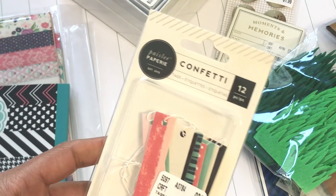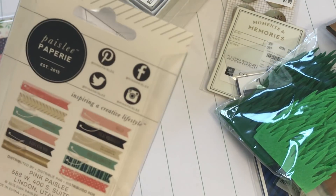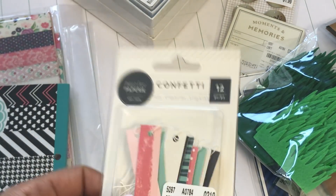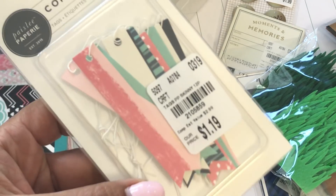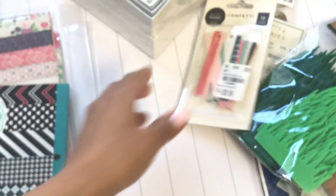I picked up these confetti tags by Pink Paisley — they were $1.19. I just thought these are really cute.